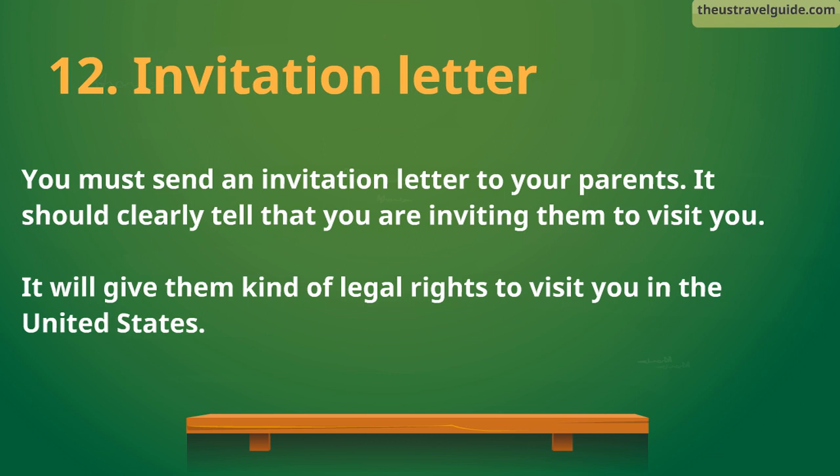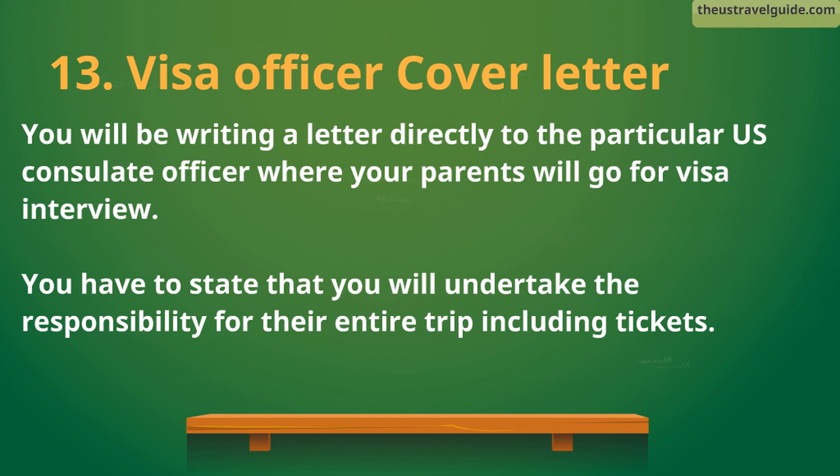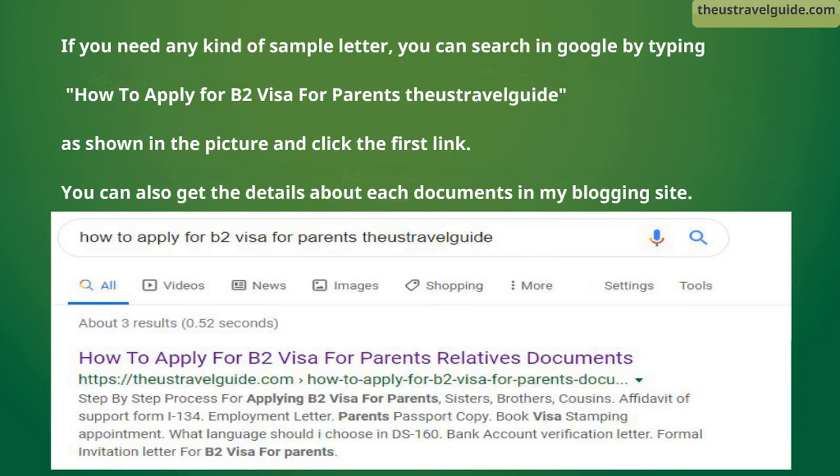12. Invitation letter. You must send an invitation letter to your parents. It should clearly state that you are inviting them to visit you — it gives them a kind of legal right to visit you in the United States. 13. Visa officer cover letter. You will be writing a letter directly to the particular U.S. consulate officer where your parents will go for their visa interview. You have to state that you will undertake responsibility for their entire trip, including tickets. If you need a sample letter, you can search on Google by typing 'how to apply for B2 visa for parents.'